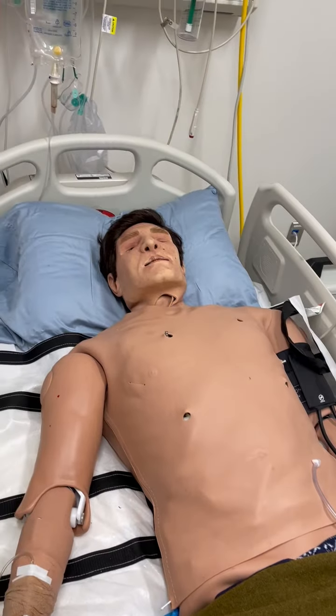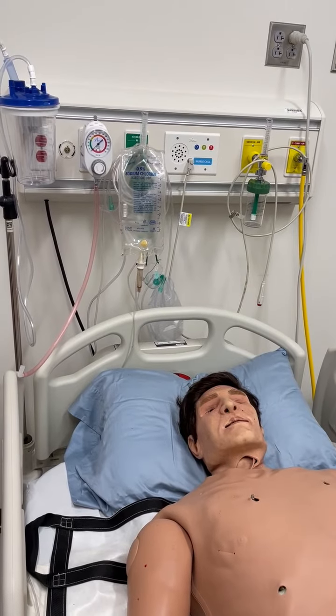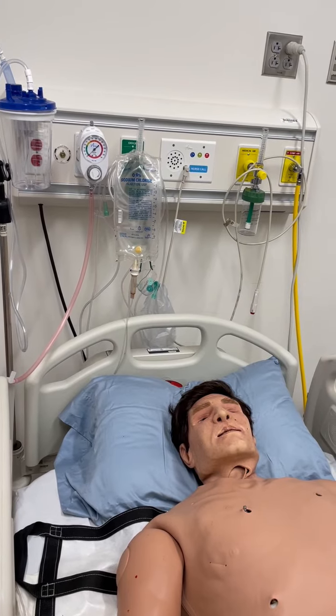Apollo boasts a wide range of powerful new features to deliver the ultimate realistic simulation-based healthcare training. With the ultimate versatility, Apollo is the best mannequin for high-value and high-fidelity simulation training for students.